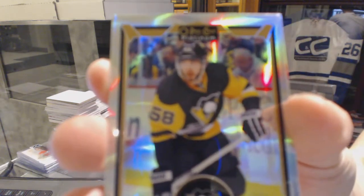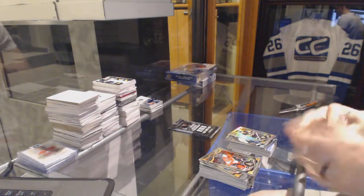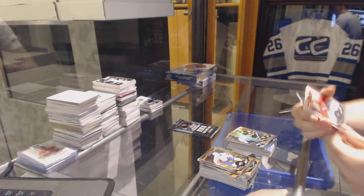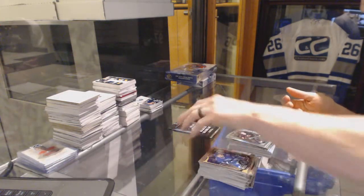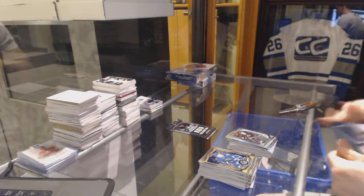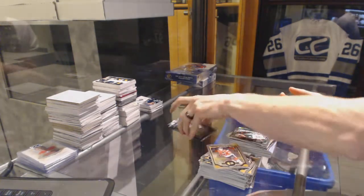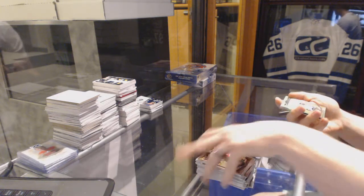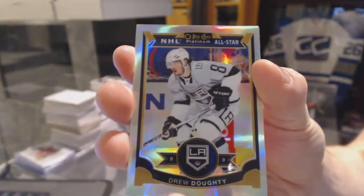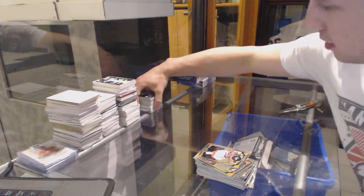Rainbow for the Pittsburgh Penguins, Chris Letang. We've got a rainbow for the Florida Panthers, Roberto Luongo. And a marquee rookie for the Hurricanes, Brut McGinn. We've got a marquee rookie rainbow for the Arizona Coyotes, Max Domi. And a marquee rookie for the Wild, Gustav Olofsson. Wild pack of the Platinum has a rainbow for the LA Kings, Drew Doughty. And a marquee rookie for the Capitals, Chandler Stevenson.